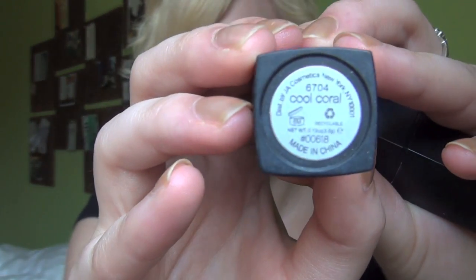My most inexpensive beauty product would be any e.l.f. product that I own. I have two of their lipsticks — one in Cool Coral and one in Runaway Pink — both of which were only a dollar.